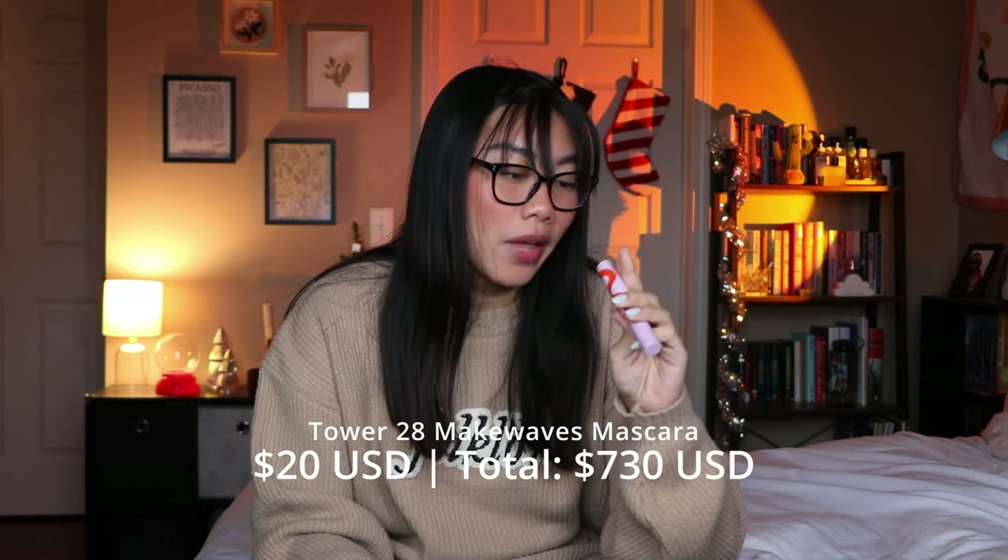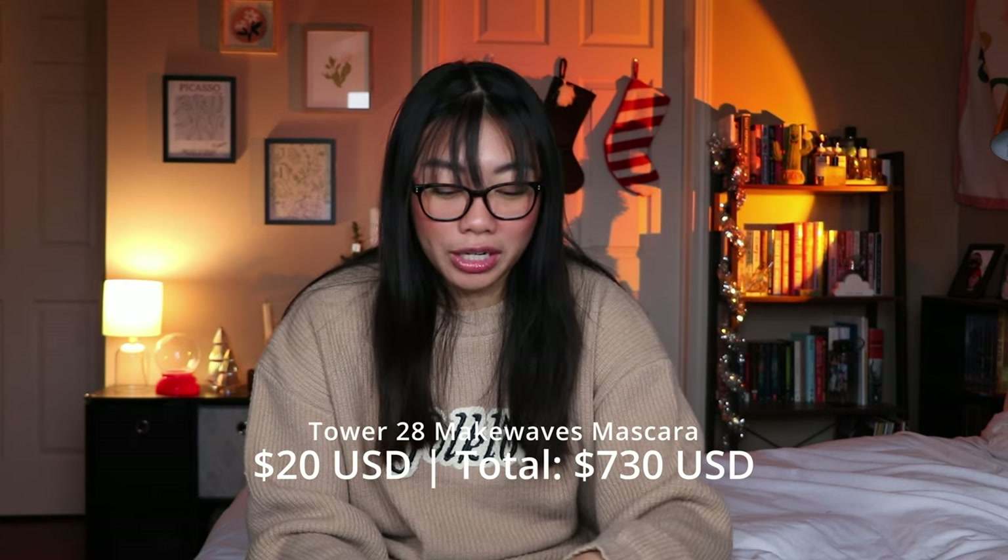This is the mascara that beat out my Rare Beauty one — the Tower 28 Make Waves mascara. I think this mascara is so good. It does such a great job of volumizing without leaving my lashes clumpy whatsoever. I know they have a brown shade too which seems stunning. The only downside is it doesn't hold a curl, but most non-waterproof mascaras don't for me. It's easy to remove, I love the way my lashes look, and I would definitely repurchase it. I just go in with a mascara base to hold my curl.